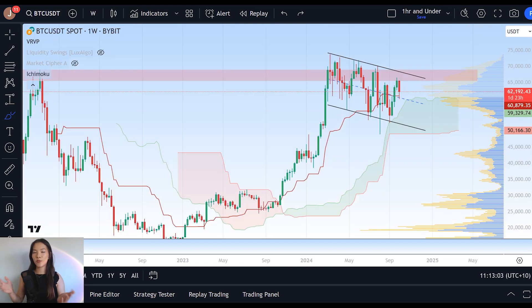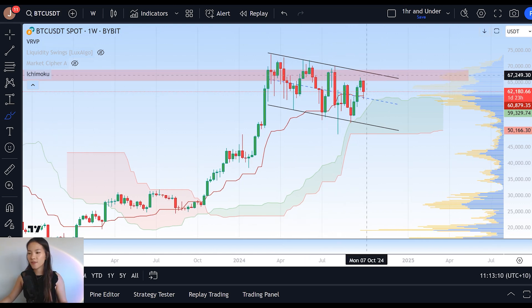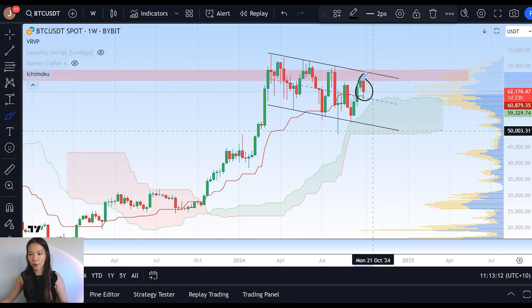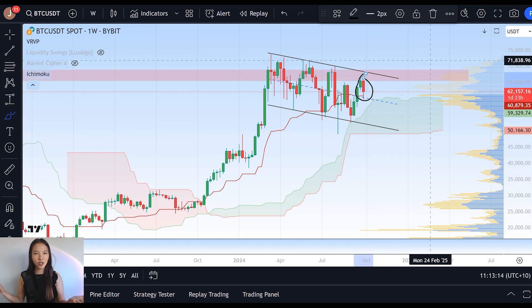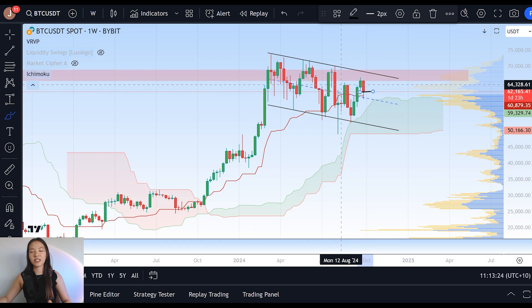If we take a look at the weekly chart and our upcoming weekly candle close, we can see that we are two days away from that close. Currently, Bitcoin is forming a bearish engulfing candle on the weekly timeframe. A bearish engulfing candle is, as you can probably guess from the name, bearish.